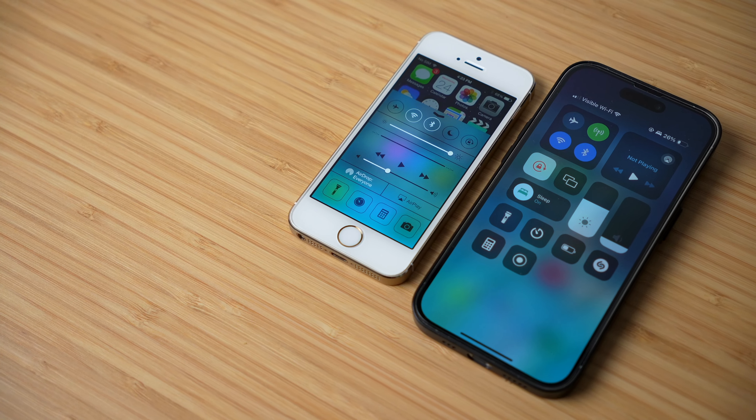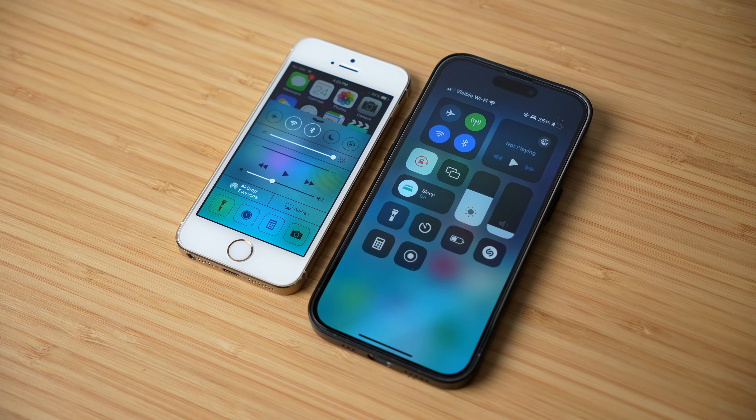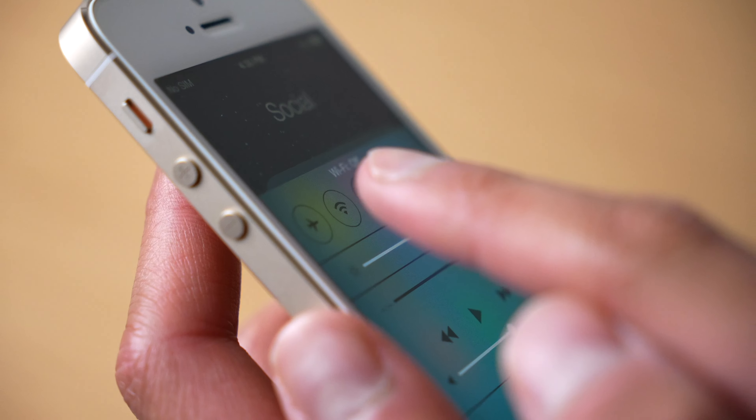The control center has been available on iPhones for a really long time now. It just looks different depending on which iPhone you have. If you have an iPhone with a notch, you would scroll down to access it. But if you have an iPhone with a home button — shout out to the home button right over here — you would actually just swipe up. This old control center here is really what started it all.